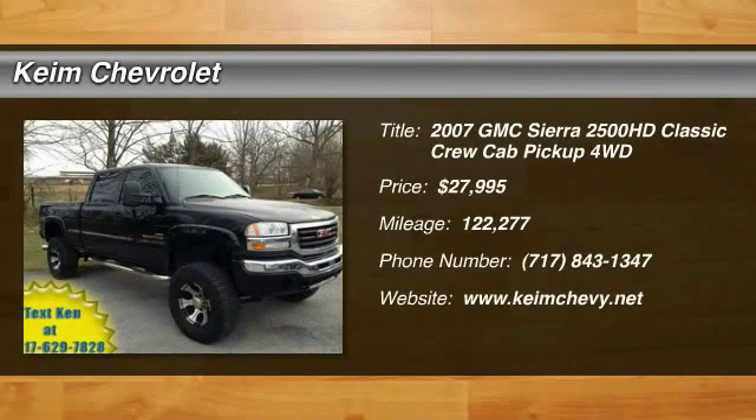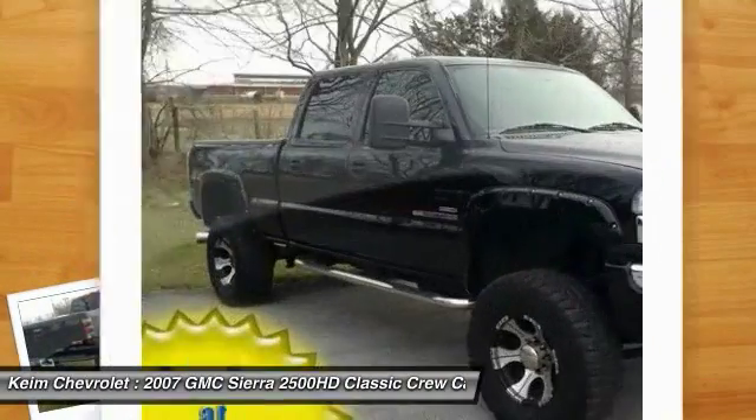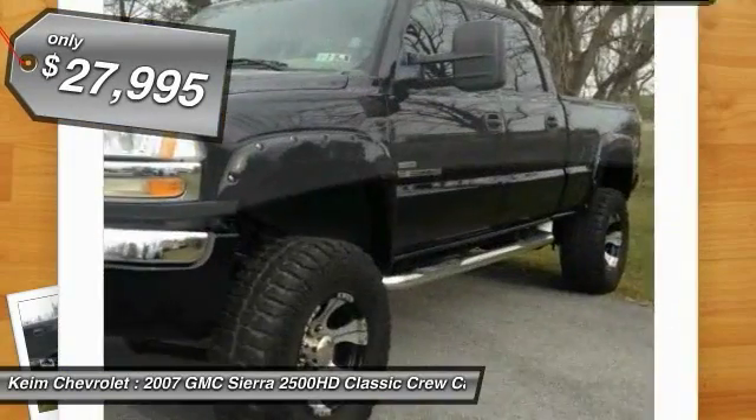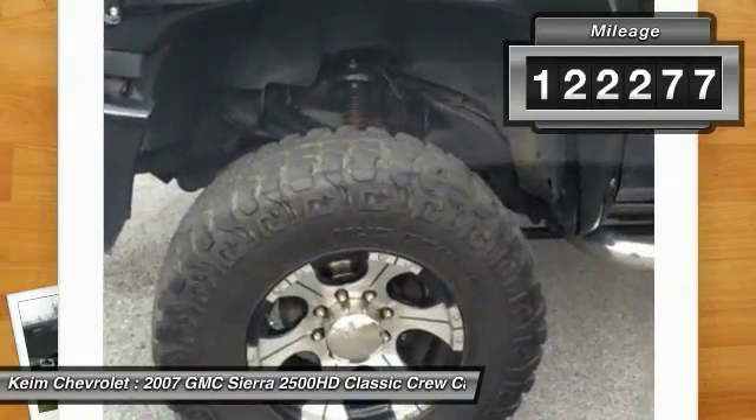The 2007 Sierra 2500HD — the GMC Sierra 2500HD has all your workhorse basics covered, no worries here, and is priced below $30,000. This vehicle has less than 125,000 miles.